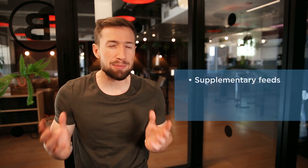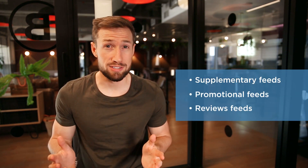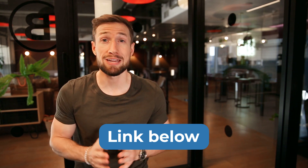But what about any supplementary feeds? Any promotional feeds? And what about your reviews feeds? These are a bit more advanced and we go through these in our free Google Shopping course in the later lessons. I'll leave a link to those lessons down below so you can check them out if you're interested.